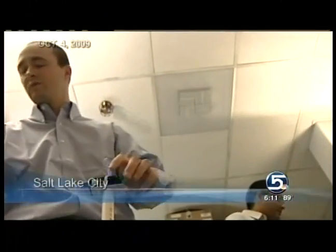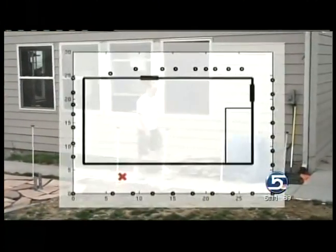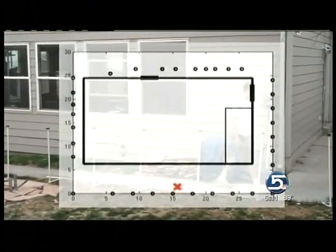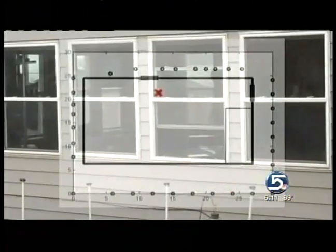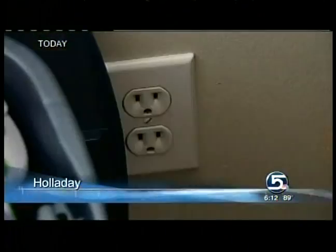We first told you about Joey Wilson's PhD project two years ago — a crude experimental network of transmitter receivers that tracked people inside by analyzing disturbances of radio waves. Now the first commercial product is ready to be plugged in.